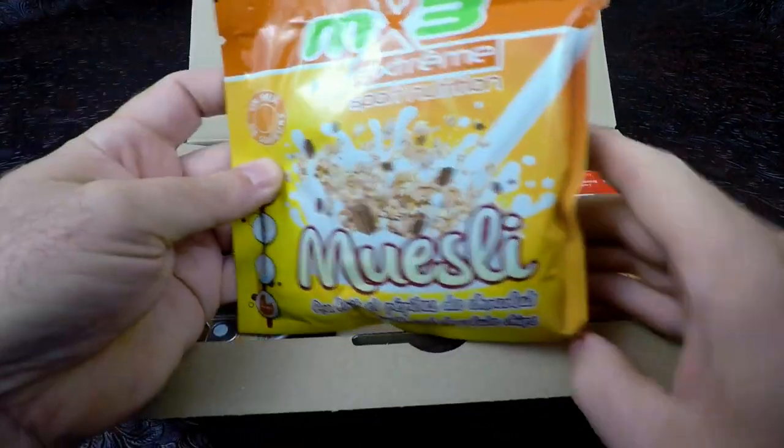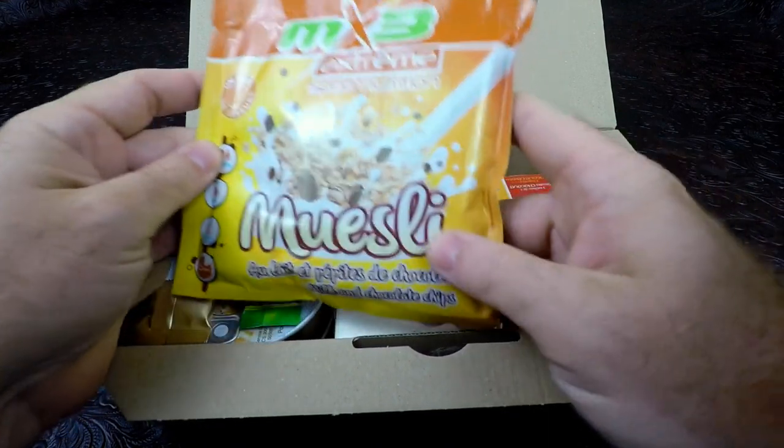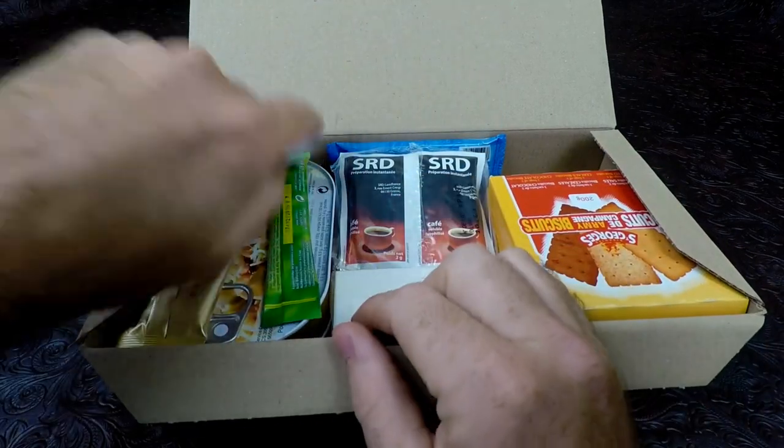Throughout the pack, we have some muesli — extreme sport nutrition — and this particular one is chocolate, with little chunks of chocolate in it. Sounds good.